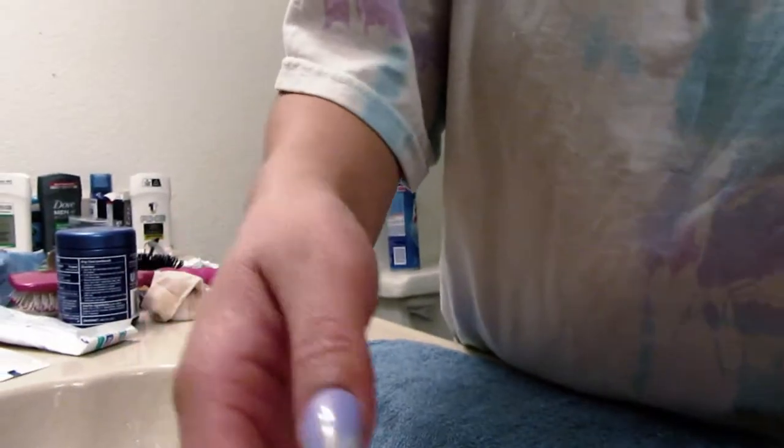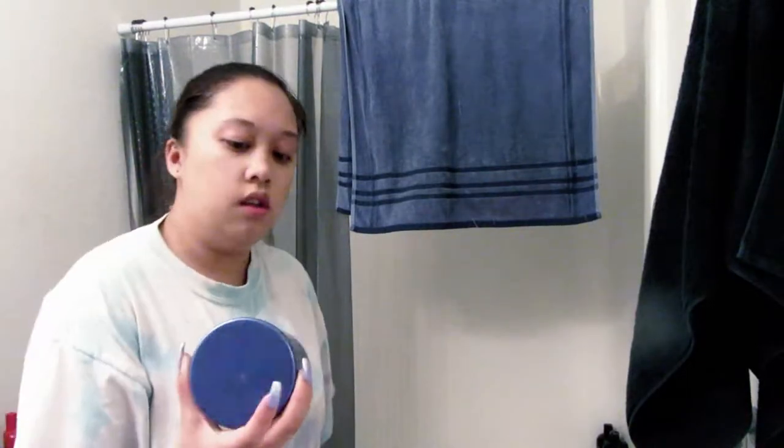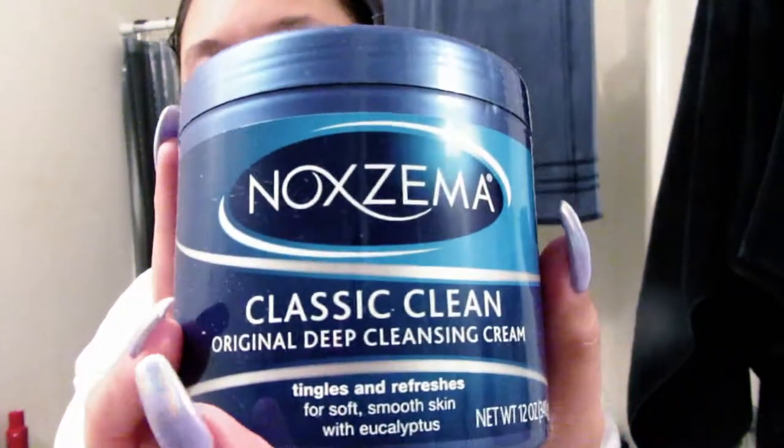So I'm going to go ahead and just wash my face. This is my facial wash — I use this all the time. It's called Maxima Classic Cleaner, deep cleansing cream. Tingles and refreshes for soft, smooth skin with eucalyptus. I use this because it's best for my skin.